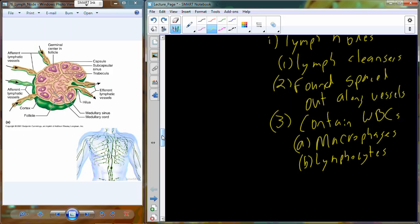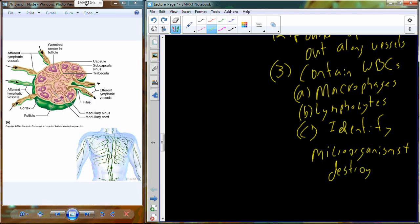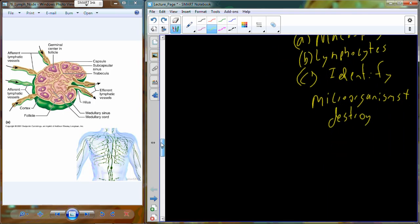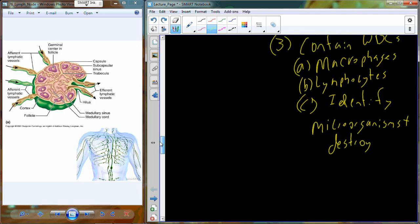Macrophages and lymphocytes are both phagocytic cells — they like to break down molecules and foreign invaders. Their presence helps identify microorganisms and then allows them to be destroyed. As you pass through lymph nodes, those bacteria are going to be spotted, identified, and destroyed.